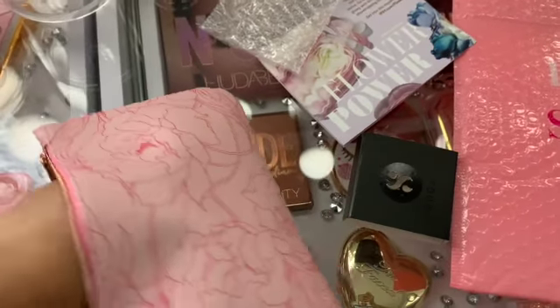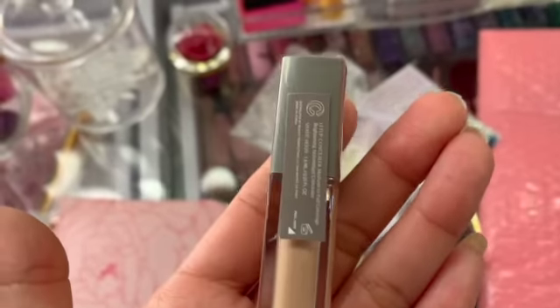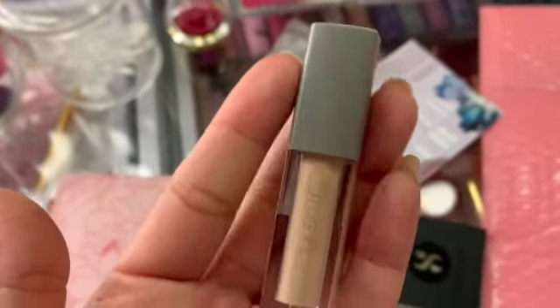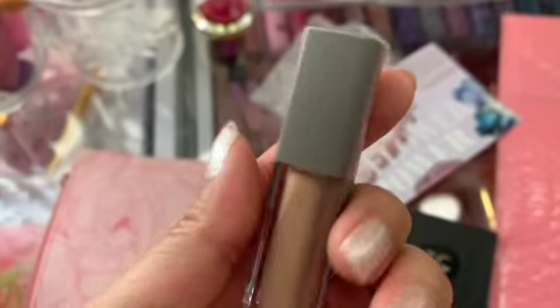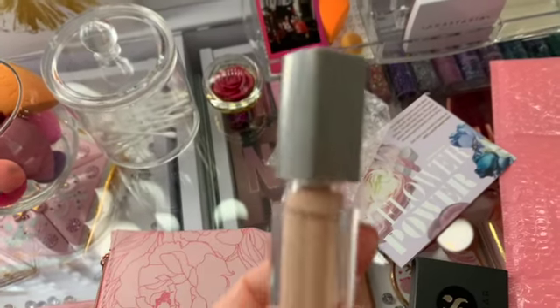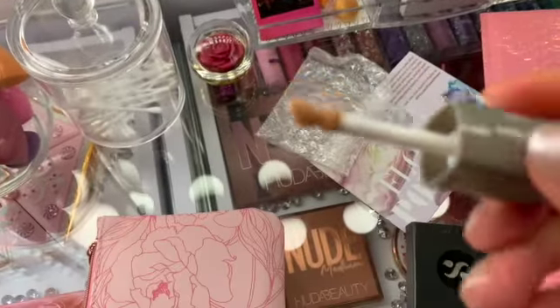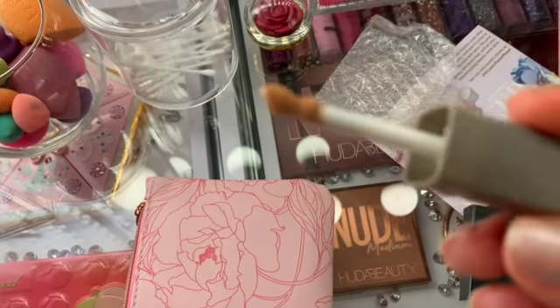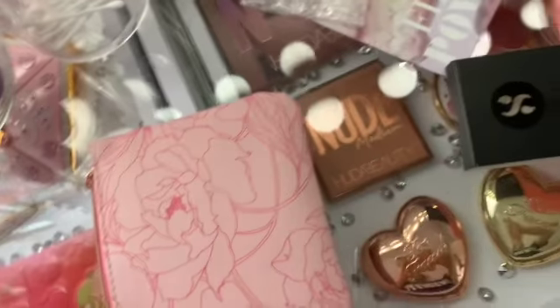Okay, next thing that I've got. I always like getting concealers, just because I like to test them out. So I got this Complex Culture Concealer. This is how it looks — the top part is gray, and I like that because I love gray. And this is how it looks with the wand. Looks like it's my color. I'll close it up a little bit.